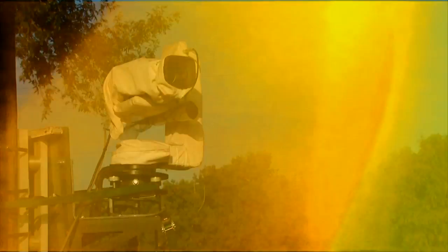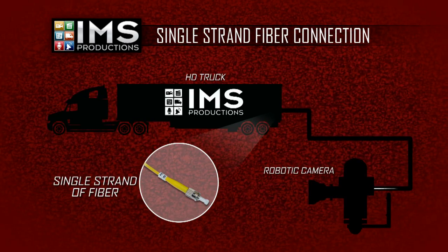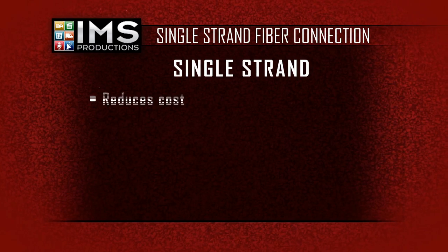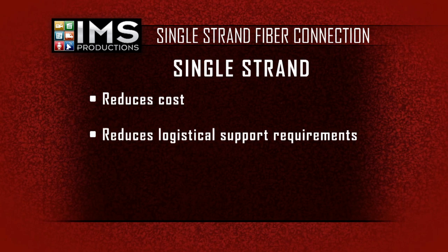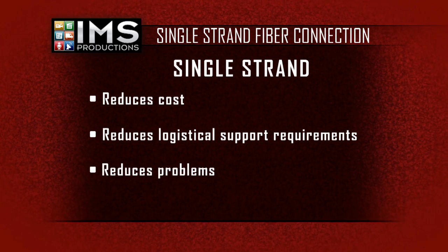In addition to the superior performance characteristics, its requirement for only one single strand of fiber optic cable for all functions drastically reduces the cost and logistical support requirements. Compared to current systems that require anywhere from two to four fibers,